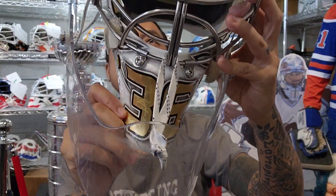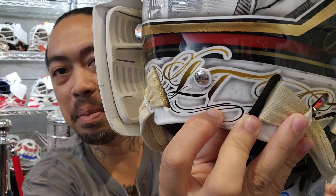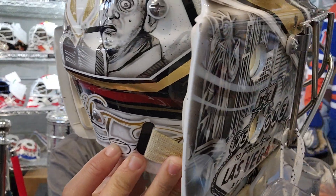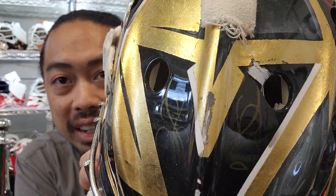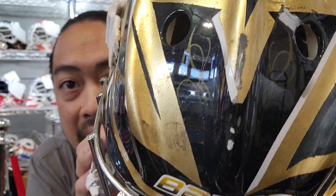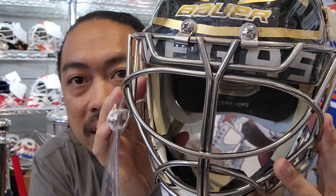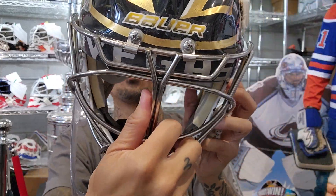Oh it stinks — really, it wasn't near my face and it stinks. Oh, Logan Thompson, isn't it? It is — number 36. Logan Thompson, LT — oh this mask is sick. Game worn, look at this huge mark up on the forehead. It says Vegas right here between the grill.